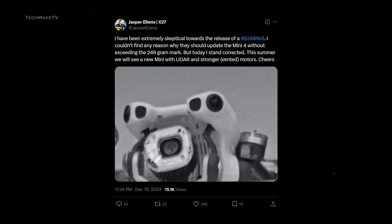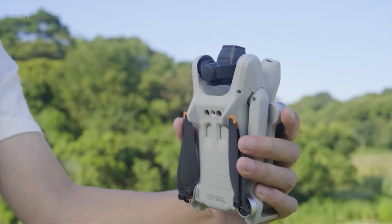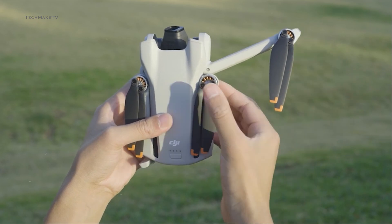First up, Jasper Ellens shared a tweet confirming that DJI could be preparing a new mini-series drone. According to his statement, the fifth generation of the DJI mini-series is likely to appear next summer.